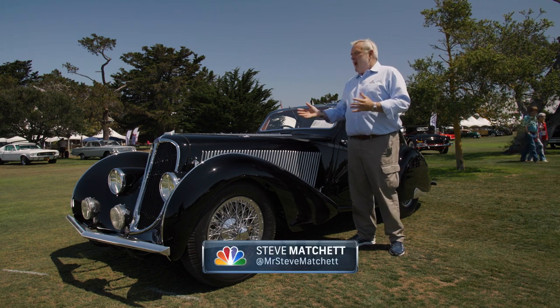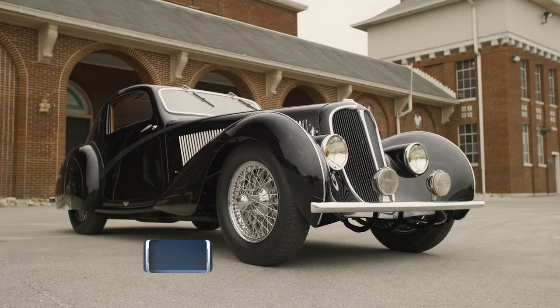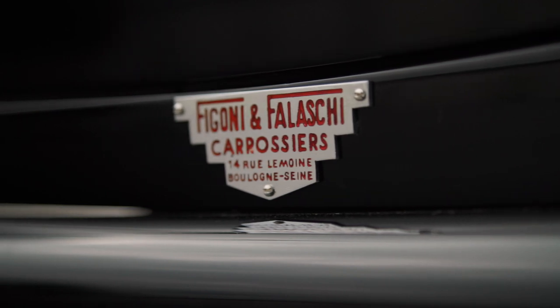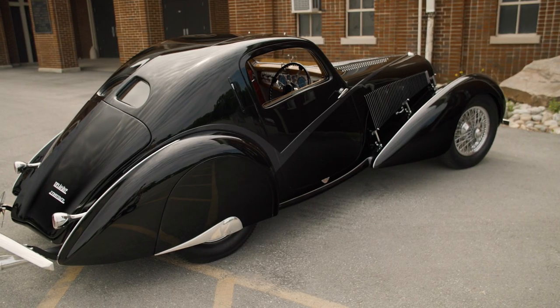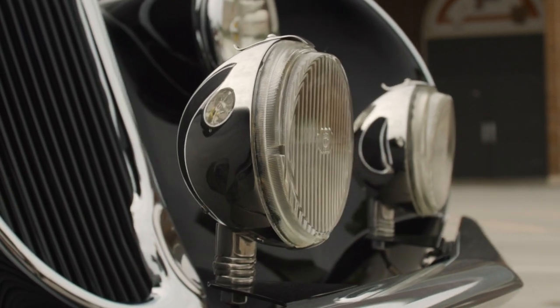A 1936 Delahaye Goutte d'Or, or Teardrop — the name itself comes from the flowing nature of the car itself. The car was built by Fogoni and Falashi in Paris in the years before the Second World War. However, during the occupation of France during the war years, the car itself was hidden away to prevent it ending up in Germany.